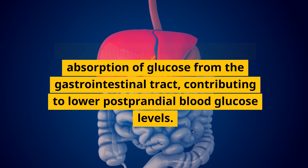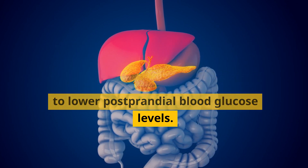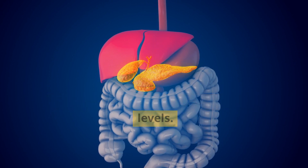Metformin may also decrease the absorption of glucose from the gastrointestinal tract, contributing to lower postprandial blood glucose levels.